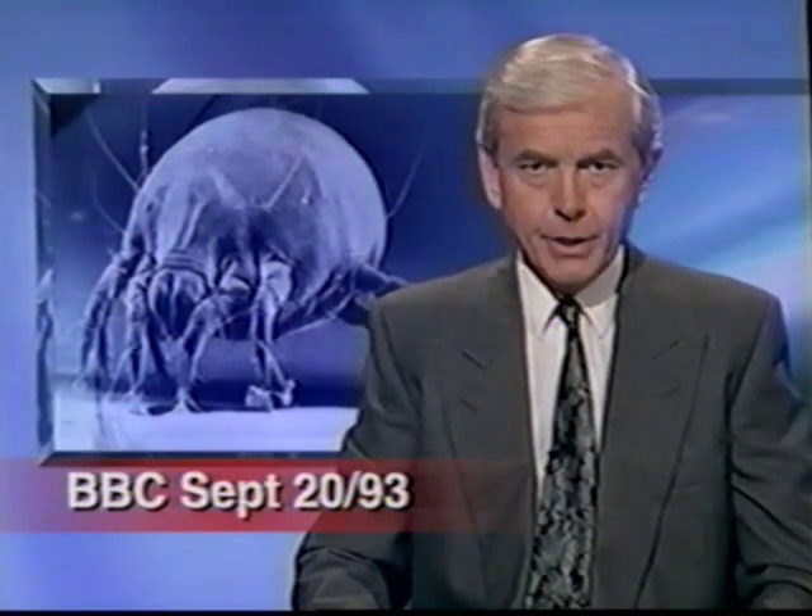A report published today says dust mites cause problems ranging from asthma to eczema-related allergies. House dust mites live in beds, and there are two to three million of them in most people's beds. The symptoms may be relatively mild on the one hand, but on the other hand, they can be disabling and even lead to death. So asthma and allergies are genetic — we inherit them — but the inherited tendency is being activated by things in our environment. And right around the world, asthma and allergies are growing most seriously among children.